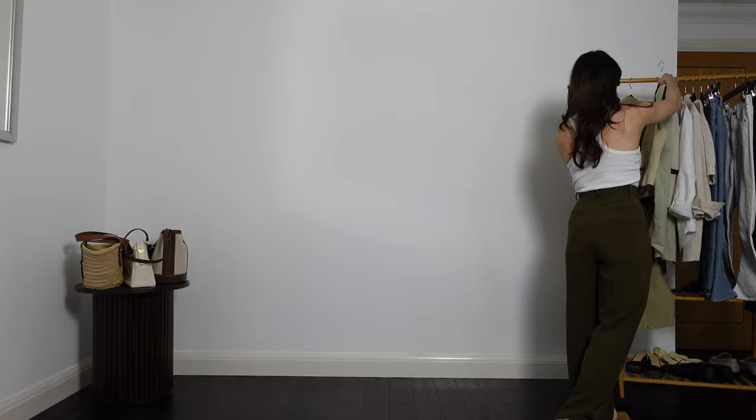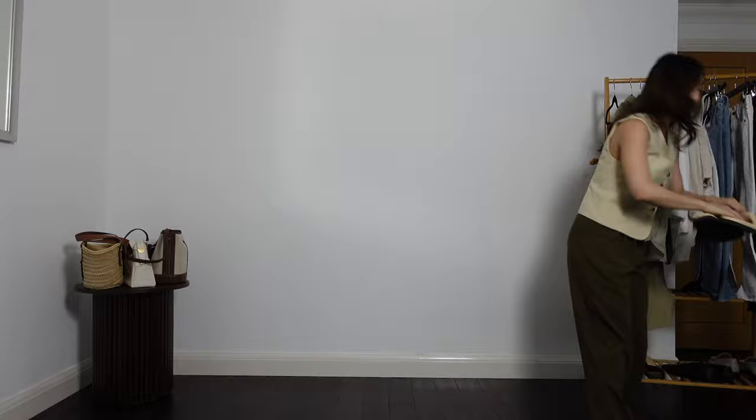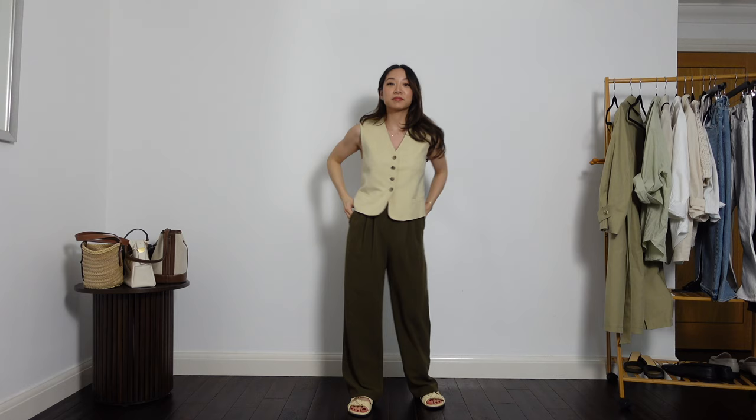Next I'm wearing this vest from COS that I got last year. I think that a waistcoat is actually a closet staple for me. It's the perfect balance of being simple and classic yet also a little bit trendy. And lastly wearing one of my favorite sandals of all time, the tie slides from Dear Francis. These are buttery soft and so comfortable while still looking really chic. I love that the pale yellow matches the waistcoat so that the outfit is tied together really nicely.